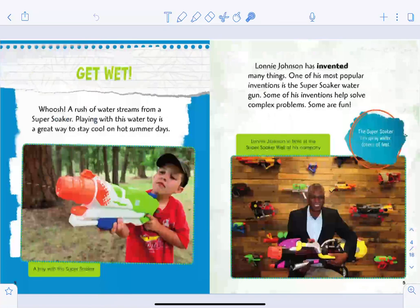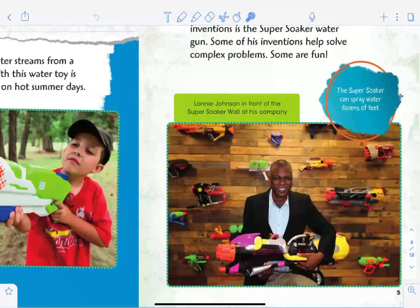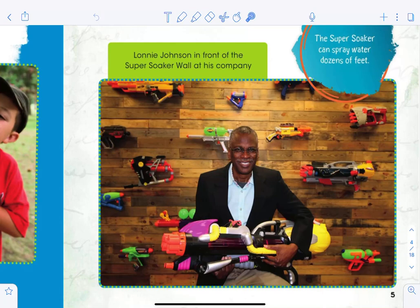It says 'Get Wet': Whoosh! A rush of water streams from a Super Soaker. Playing with this water toy is a great way to stay cool on hot summer days. You can see a picture of a boy with the Super Soaker. Lonnie Johnson has invented many things — one of his most popular inventions is the Super Soaker water gun. Some of his inventions help solve complex problems, some are fun. Here's Lonnie Johnson in front of a Super Soaker wall at his company. The Super Soaker can spray water dozens of feet!